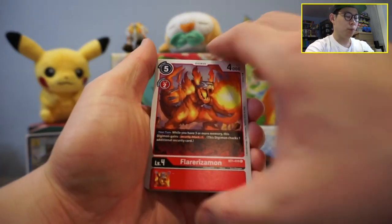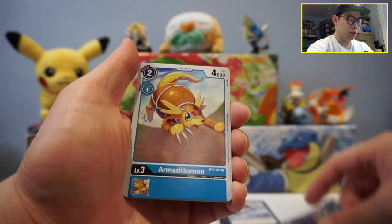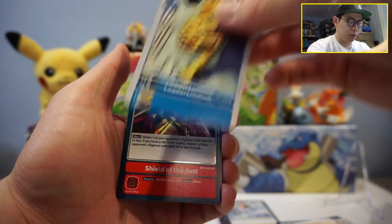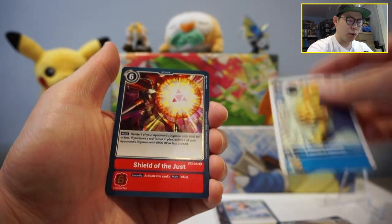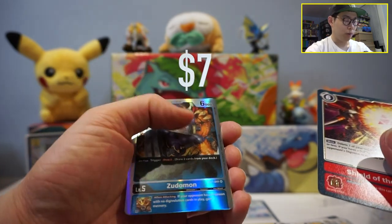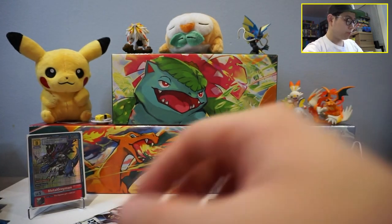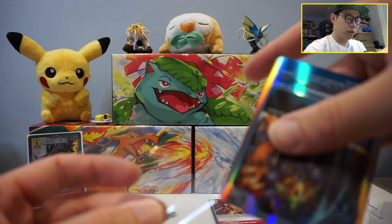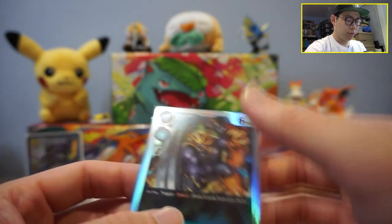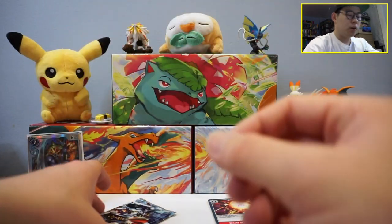On to the next pack: Flaryzamon, Gravity Crush, Caesarmon, Pixiemon, Dimension Scissor, Armadillomon — super cute — Hearts Attack, DemiDevimon, Darkmon, Liodarimon, Shield of the Just. And for the rare, we have a Psuedomon — super rare! Very, very nice. We will sleeve the super rare up for sure. I actually quite like this guy with the hammer, he looks real tough. First time pulling this — very happy about it.